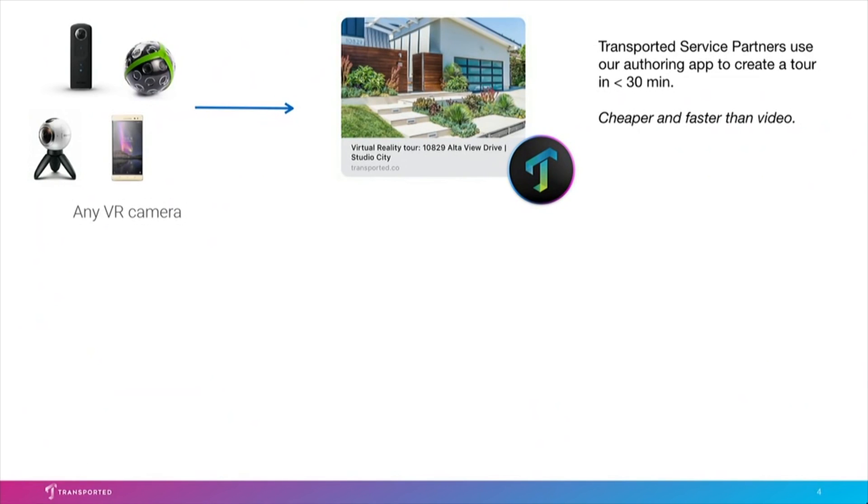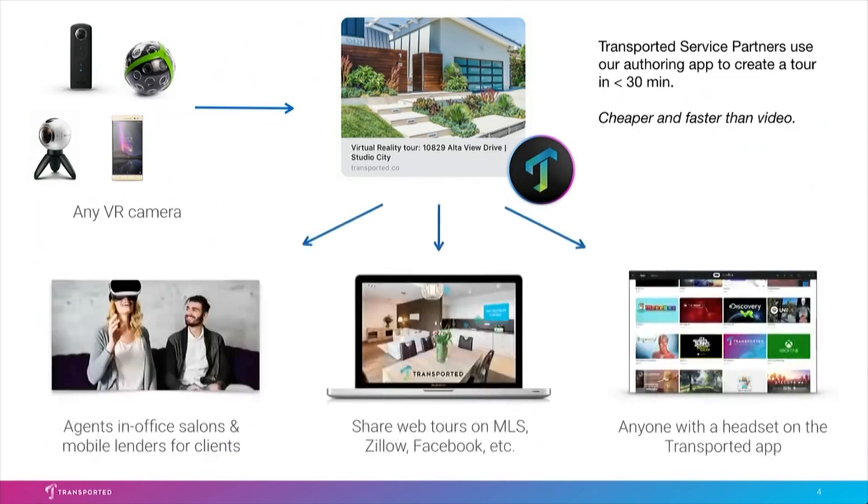It takes about 30 minutes using our authoring app to create a tour like the one you've just seen. It's cheaper and faster than cutting video. Then, with a single button click, it gets published out into three places: to VR buying stations that we place in agents' offices, as well as loaner headsets they give to clients, as gorgeous web tours for sharing on Zillow and the MLS, as well as to the Transported app for those who have a headset at home. Transported is a B2B product that works with today's VR footprint.